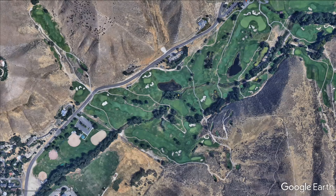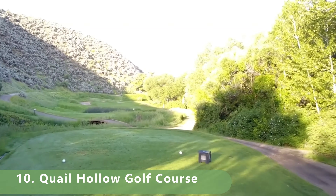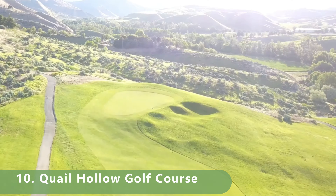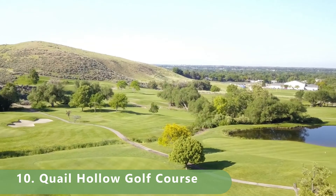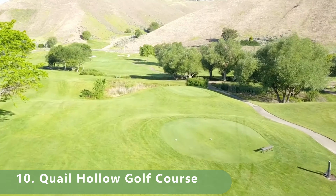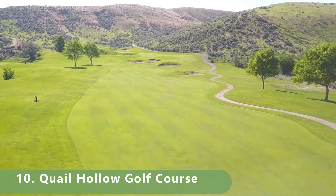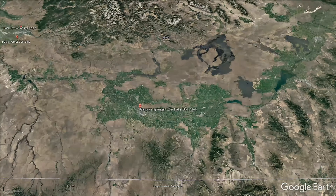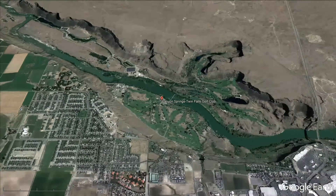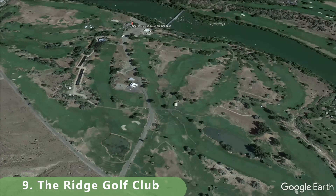Number 10 on this list has fantastic deals — it's got a 4pm rate of $12, so it's a pretty cheap golf course. It's a par 70 that stretches 6,325 yards with a slope of 129 and a rating of 70.7. Built in 1982 by Robert Rang, it's open year round. That moves us into number nine.